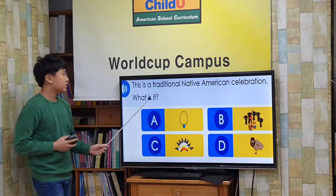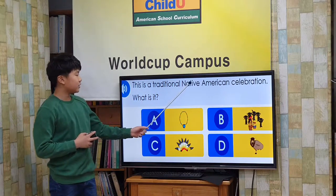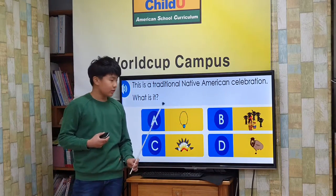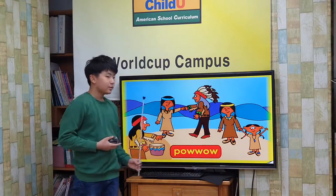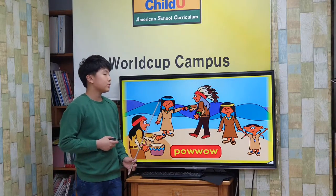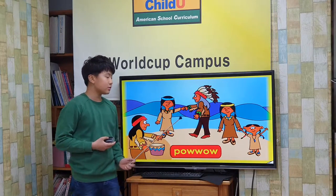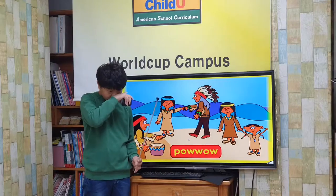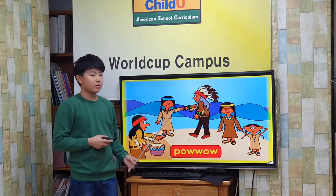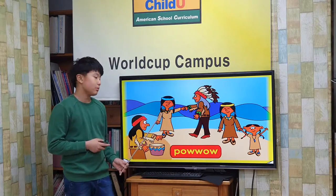This is a traditional native American celebration. What is it? Powwow. Our culture celebrates and honors maternal history. They are held to celebrate the birth of a new baby, a good season, and many other things.